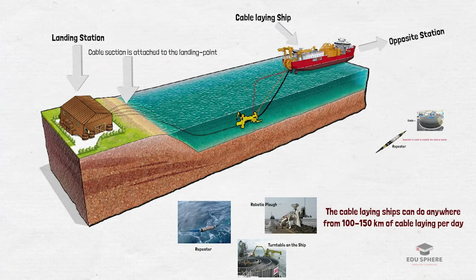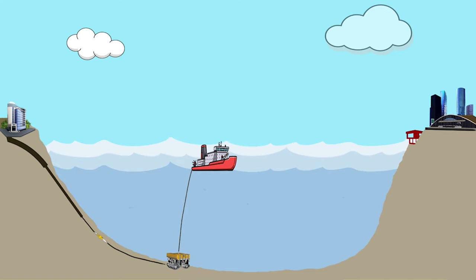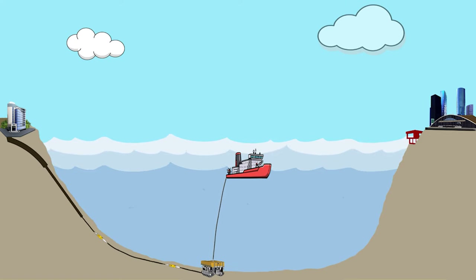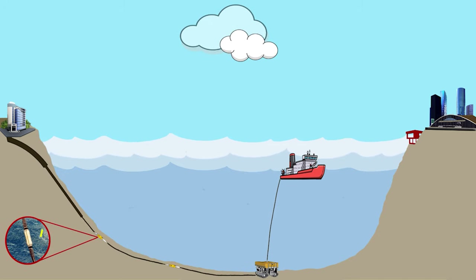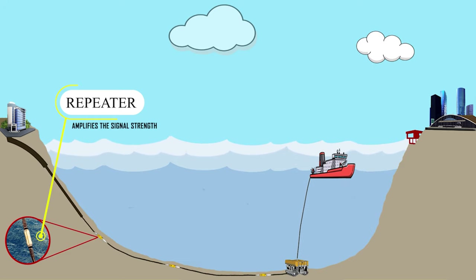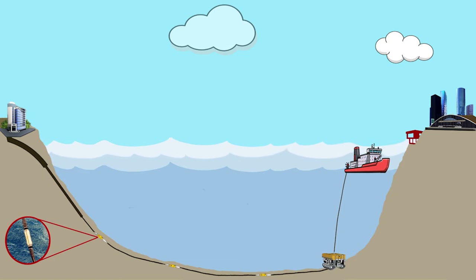Depending on the equipment onboard the cable-laying ship, the type of plough used, the sea conditions, and the ocean bed where the cable is being laid, the cable ships can do anywhere from 100 to 150 km of cable-laying per day. This animated version illustrates how the thickness of the cable varies with depth and how the repeaters are placed at predetermined intervals. When the ship reaches the designated point, the endpoint of the previously laid cable is joined with the cable from the ship to complete the circuit.